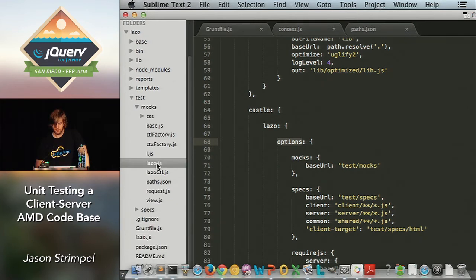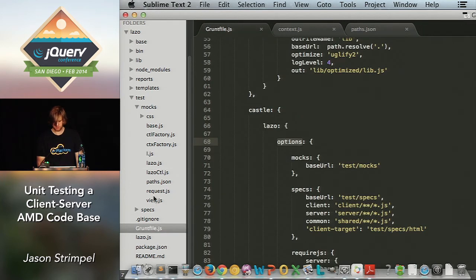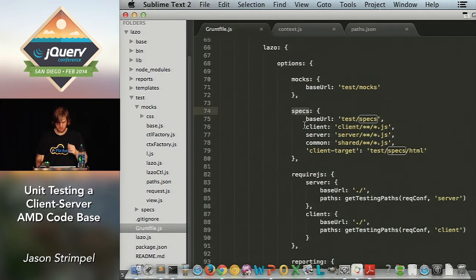This is the Lazo global object — a really simple mock we'd use in some of our specs. Another example is the request mock, which we use to stub out requests for our models and collections when unit tests are running. The second option is specs. The first property is your base URL — my specs live here, and we need that base URL for path resolution. Then there's client, where your client-only specs live. If you don't even have AMD on the server, you could execute client-side unit tests only. Then server specs and common specs, which run across both environments — when server unit tests execute, it merges these common specs in, and same with the client.